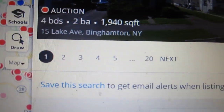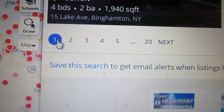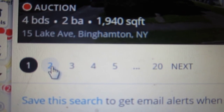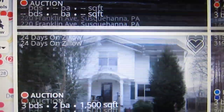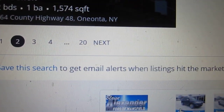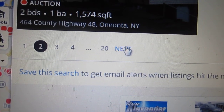But here's the thing — so when you're down here at the bottom of the search, you know, you're on page one. And then obviously you go to page two or whatever. And then you scroll through all of those and you go all the way to page 20, just keep hitting the next button.